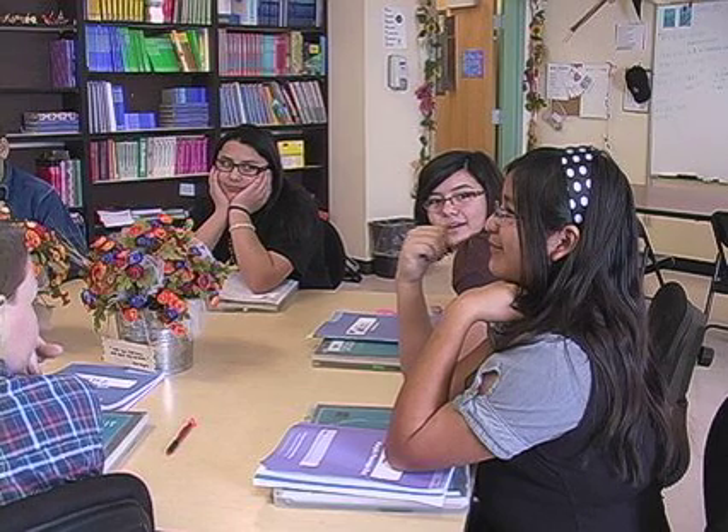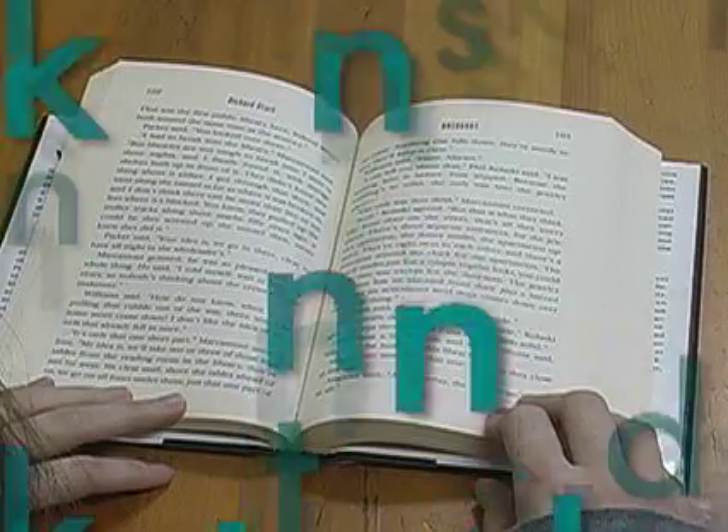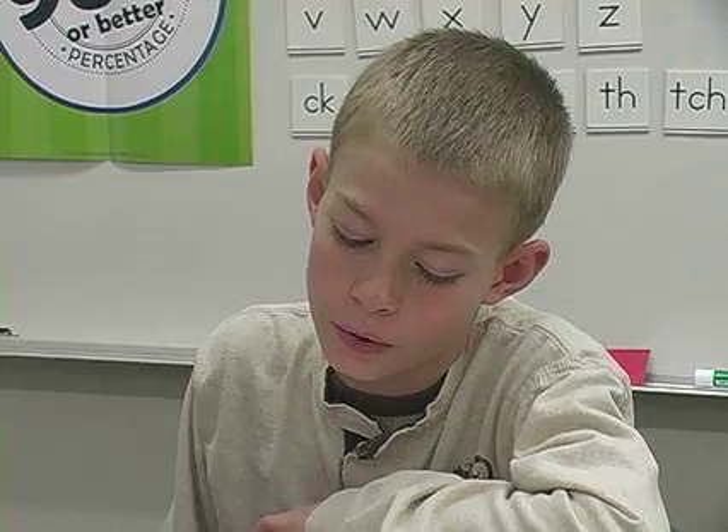Students who read well do better in school. They have higher self-esteem and experience more success in life. Many students struggle with reading because they can't decode words when they see them in print. They don't understand sound-letter relationships and the rules that guide pronunciation.